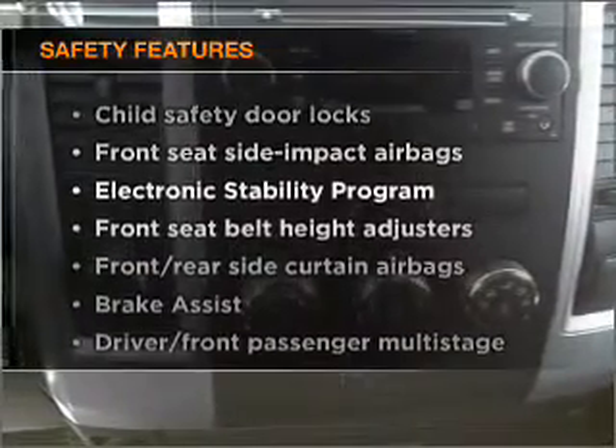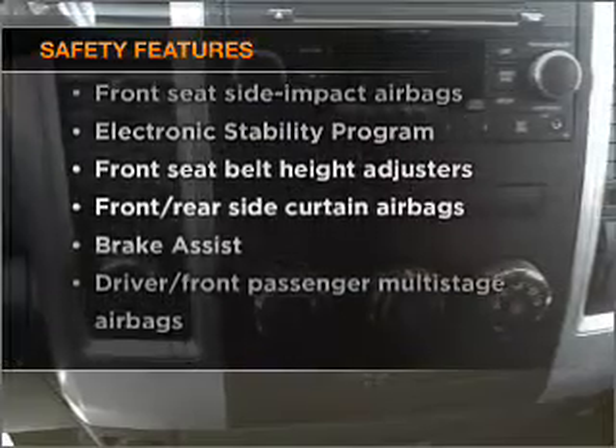And for your peace of mind, the following safety equipment is included. Call today to schedule a test drive.